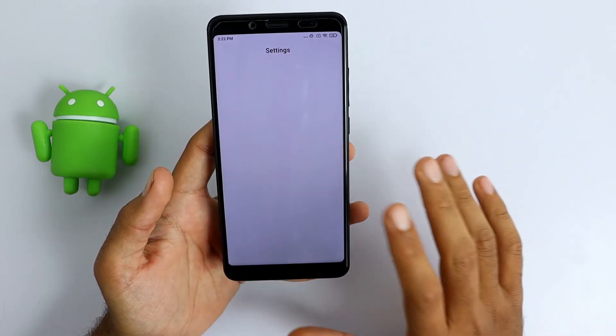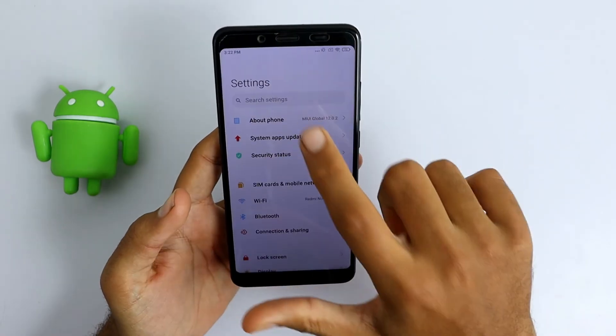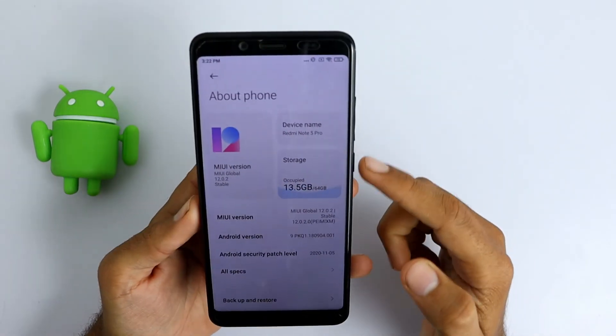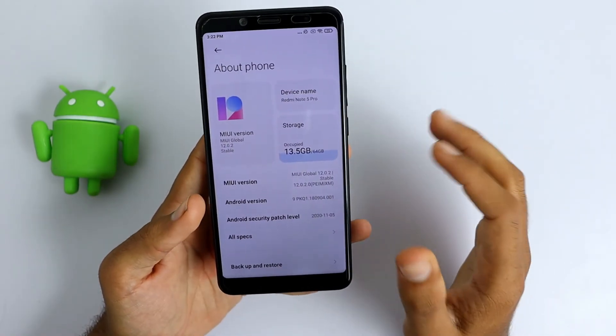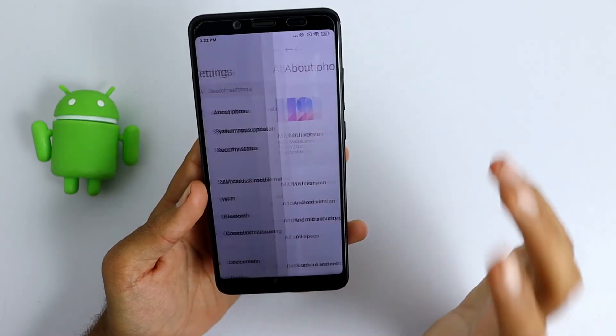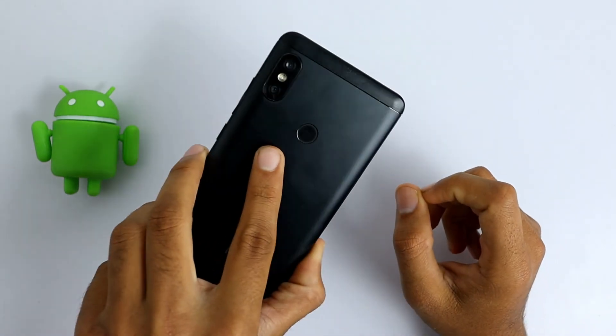Finally, MIUI 12 official update is installed on the Redmi Note 5 Pro device. As you can see, version 12.0.2 is now installed on my phone. I hope this video helps you to install and update MIUI 12 official update on your Redmi Note 5 Pro device.